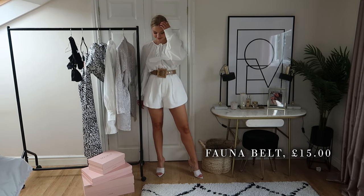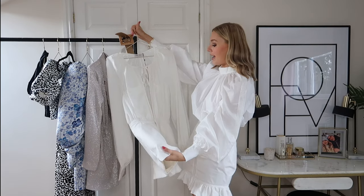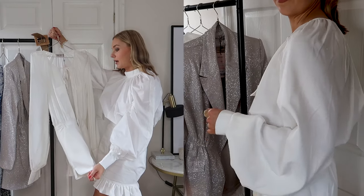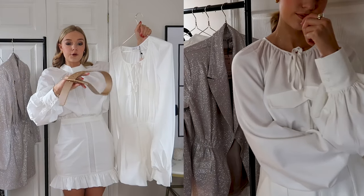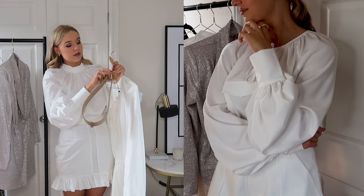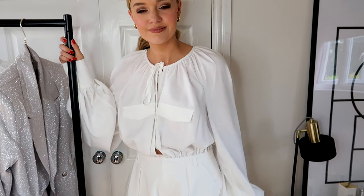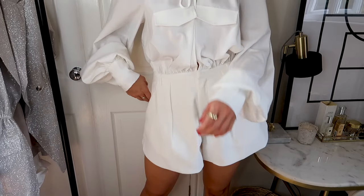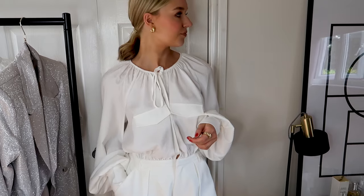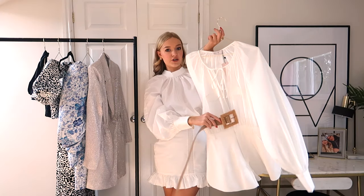It's got pocket details — a faux pocket — and the shorts are really thick so they're not going to be see-through. I think this would look so nice on holiday. I'm going in about a month's time so I think I'll be taking this with me for evening. This is the Aurora playsuit and they've paired it with this Fauna belt, £15, which comes in two different colours online. It's got a nice rattan piece, so it's a belt you'd get a lot of wear out of.